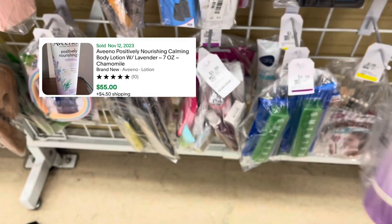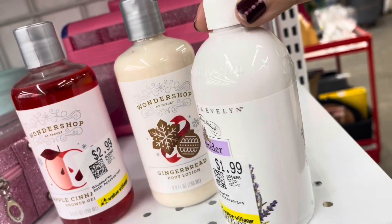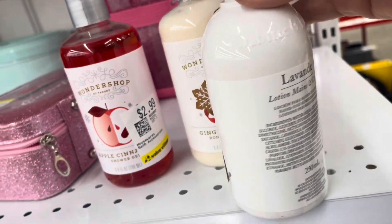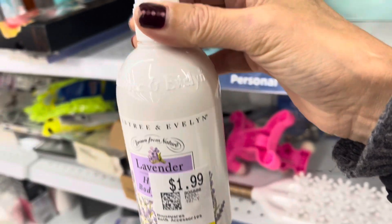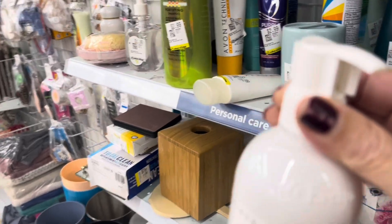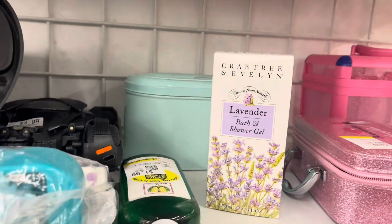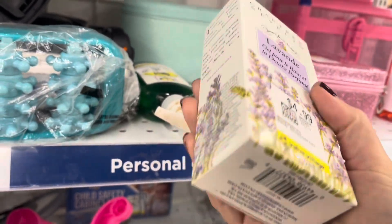Great price on the Crabtree lotion — appears to be new. Goodwill would never be priced this low. That's why I love this Value Village. When you donate at Value Village, they give you 20% off coupons, and I'll be using one of those today for everything I purchase.